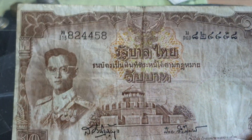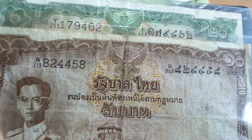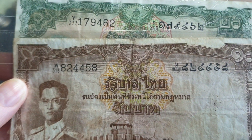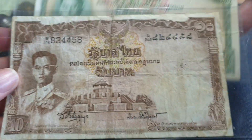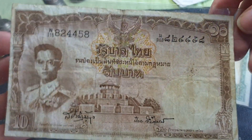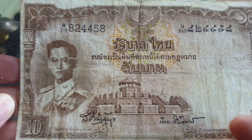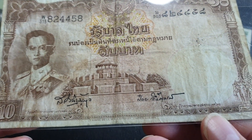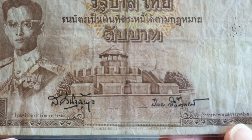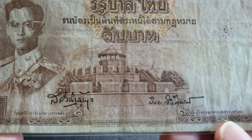Then we have the 10 baht. The 10 baht and 20 baht are the same size — the only difference is the 10 baht is brown and the 20 baht is green. So if you were illiterate, you'd need the colour to tell which banknote it was, which is why different sizes of banknotes is actually useful. This one features the Pak Khanong Fortress — you can see the actual fortress there, more of a Western-style fortress with Thai features.